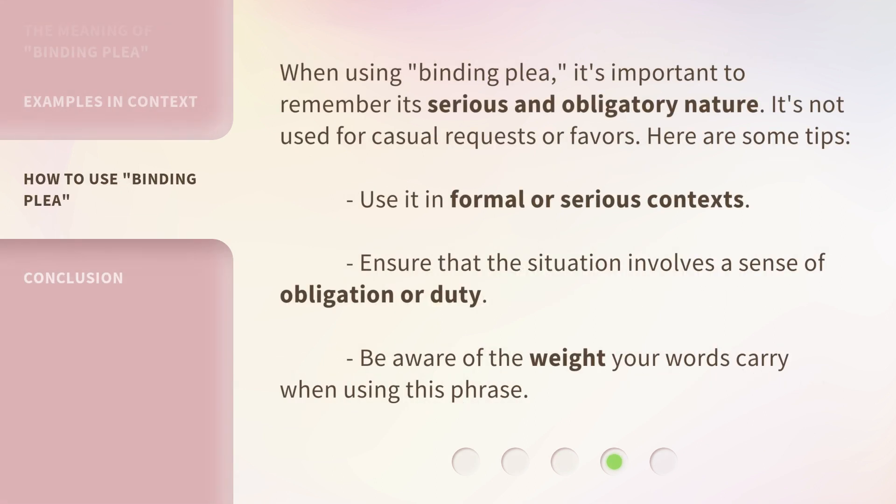When using binding plea, it's important to remember its serious and obligatory nature. It's not used for casual requests or favors. Here are some tips.